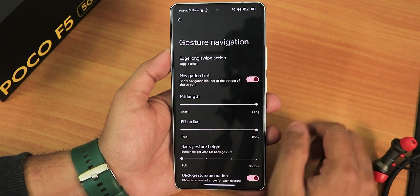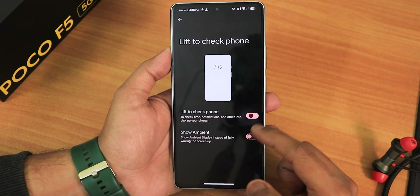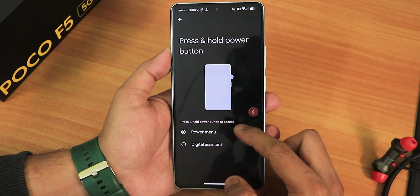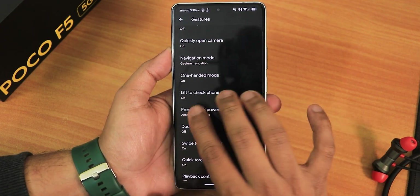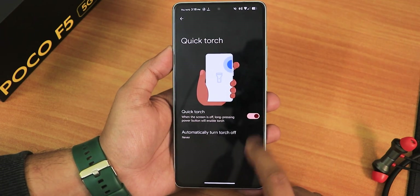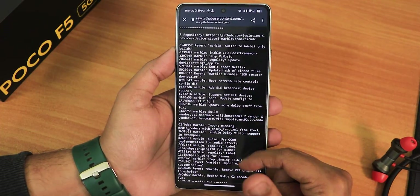We also have two and three button navigation. Then we have the one-handed mode which is working, and the lift to check phone option. I'll enable the show ambient option as well. The press and hold power button action can be changed to digital assistant, and the double tap option is also there. Swipe to screenshot is working — we have share, edit, delete, Google Lens, and the capture more feature. The quick touch option with the power button works, and we have playback control and prevent ringing.